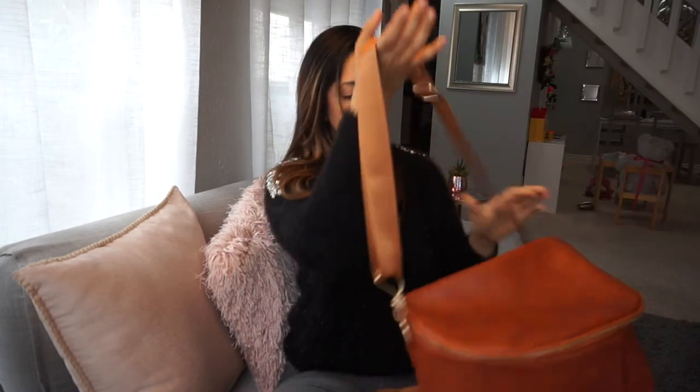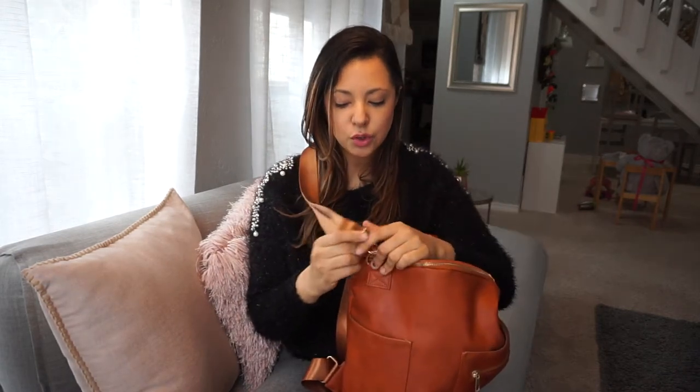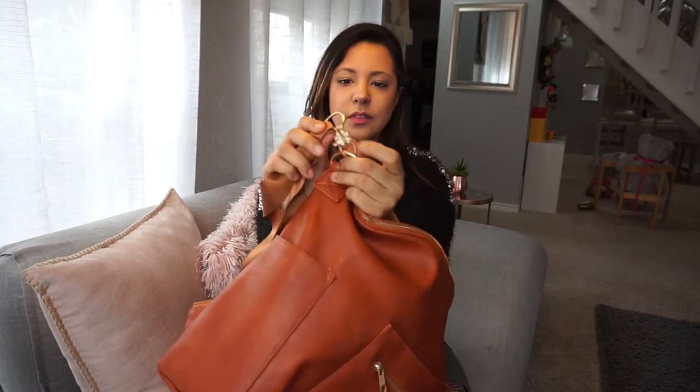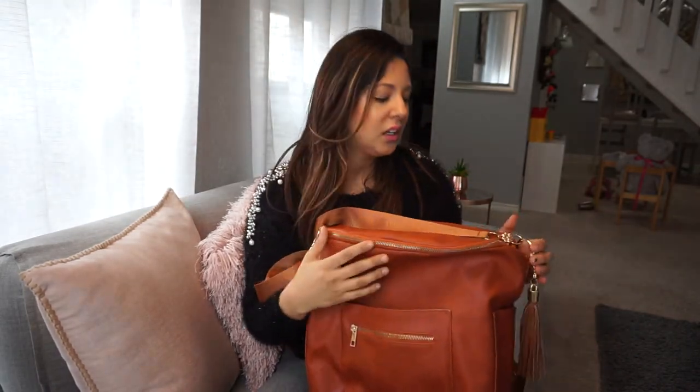The messenger strap that it came with — I packed this bag full of things the way I would usually pack my diaper bag, then added the messenger strap and it broke. The actual hardware on this bag was awful. They sent me a new strap and I tried that one thinking maybe the first was defective, but it broke also. So then I went to Joann's and got this gold hardware piece right here, and now there's no way this is breaking off — but it was kind of disappointing. Then again, it was $20.